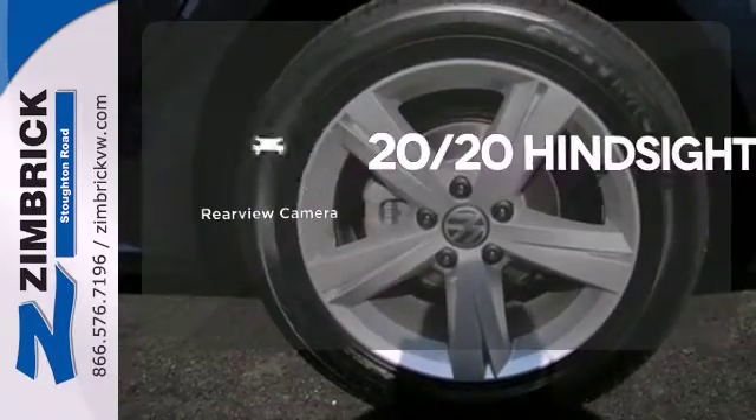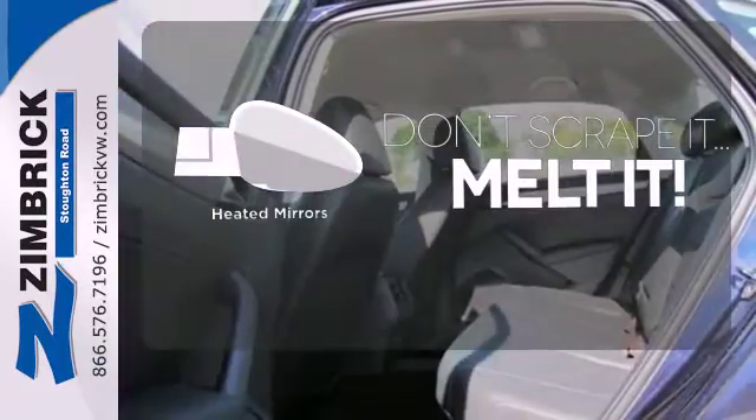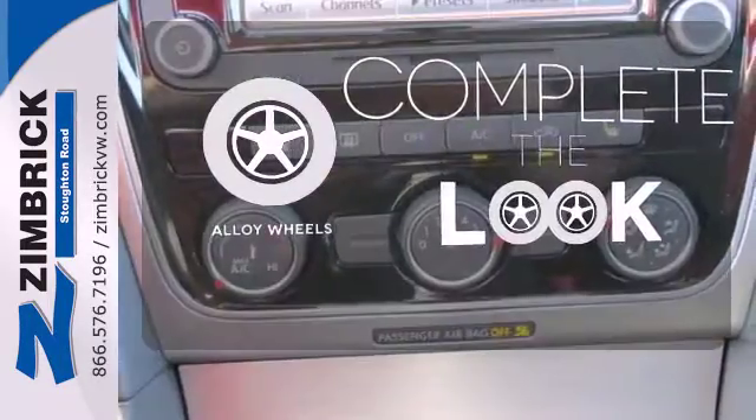See objects previously out of sight with a rear-view camera. Leave the scraper in the car, thanks to the heated mirrors. Your ride is stylish from top to bottom with the alloy wheels.